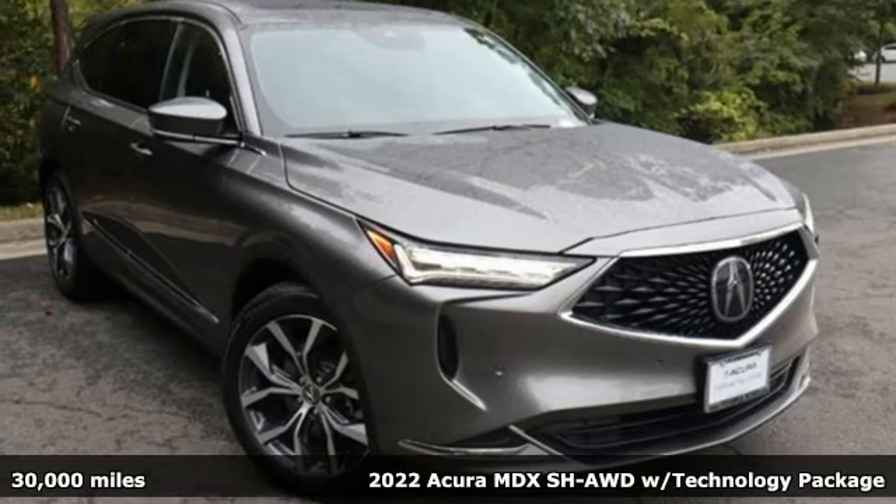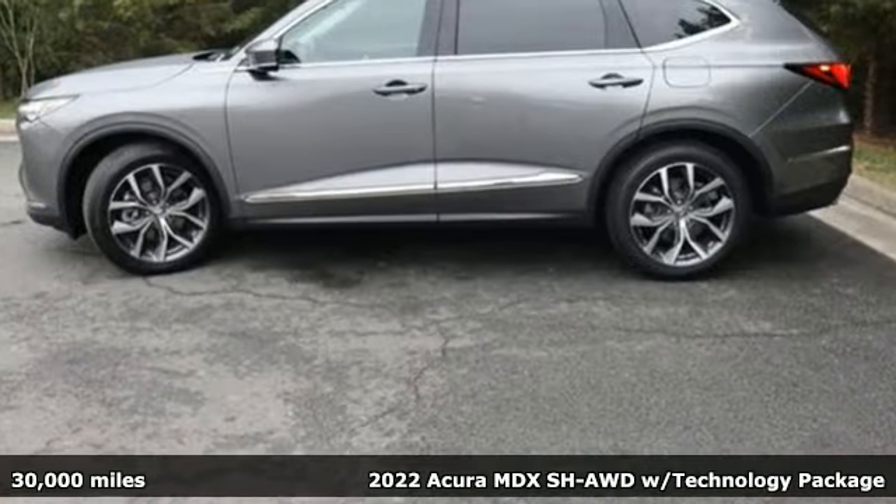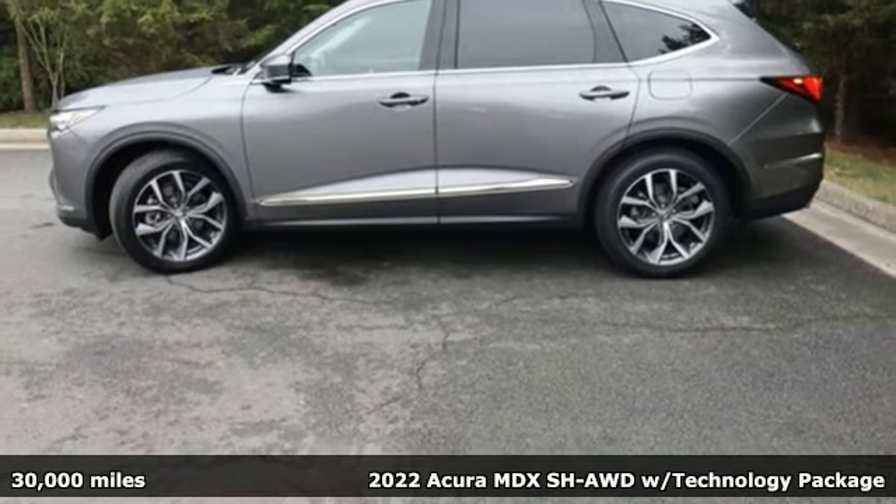Here's a 2022 Acura MDX. At Acura, we manufacture exhilaration so you don't have to.